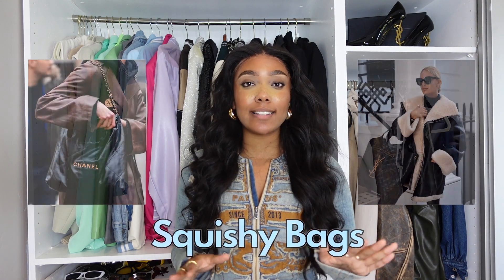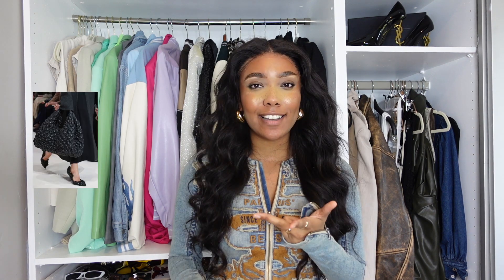No outfit is complete without a bag, and this season I am loving squishy bags. I've seen so many brands do this so well, from Cos to Chanel to Bottega. At the start I was definitely a bit unsure about this trend, but as we get deeper into autumn winter, I need a squishy bag in my life. I feel like the practicality mixed with the street style element to this trend really gives it longevity.